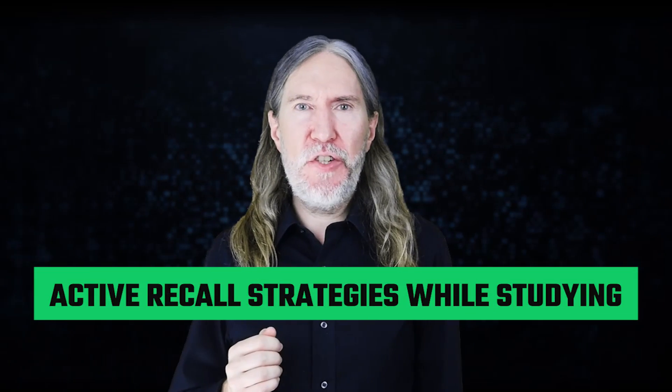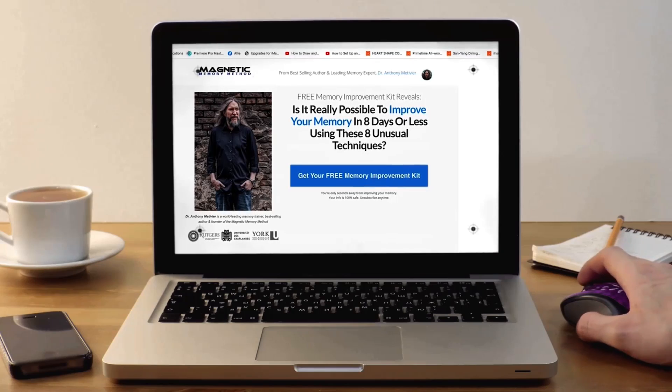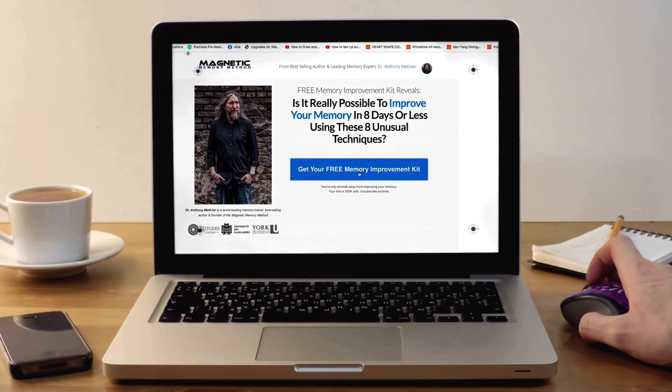So the question isn't really whether or not these techniques work. The question is, how do you make sure you are always using active recall in a personalized and deep way that has variety? Let's talk about some active recall strategies while you're studying. The trick is to learn how to encode quickly, place the associations you make into memory palaces, and then remember to decode using active recall in a multi-level way. All of this can be automated through habit formation, and step one is to have your palette prepared by having enough memory palaces.